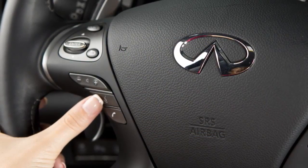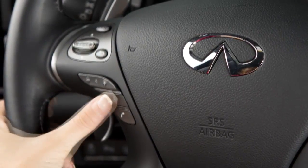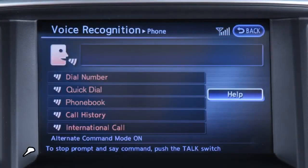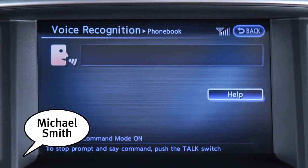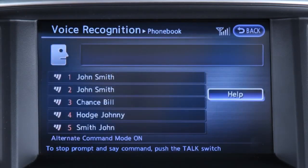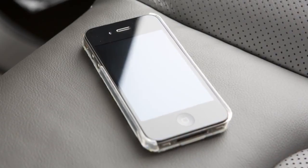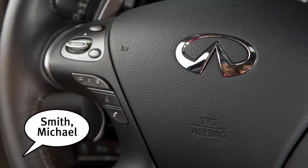You can also use voice recognition to make a phone call. To do this, press the talk button on the steering wheel and say 'phone.' When prompted, say 'phone book.' Speak a name from your phone book after the tone. When speaking phone book names, please be aware some phones require the last name to be spoken before the first name. For example, Michael Smith may be spoken as Smith Michael.